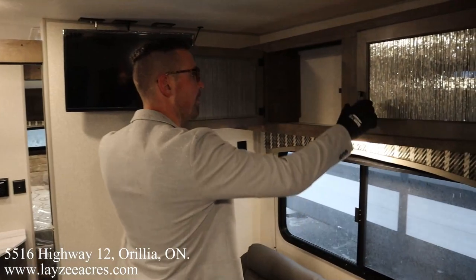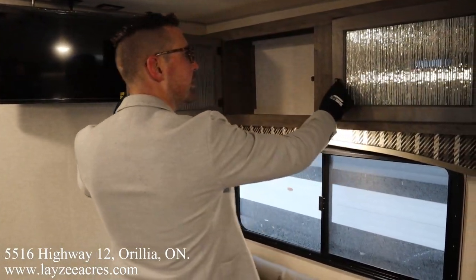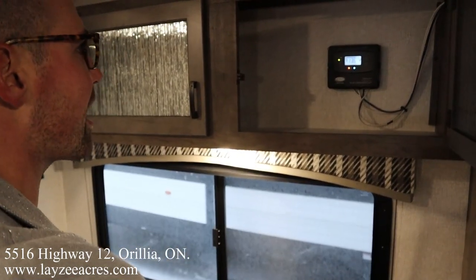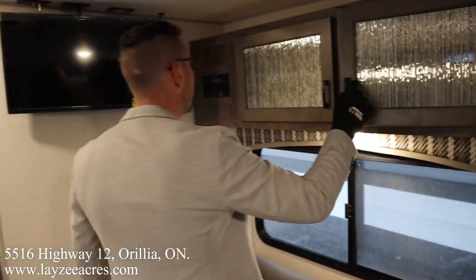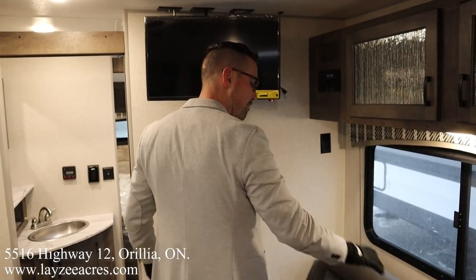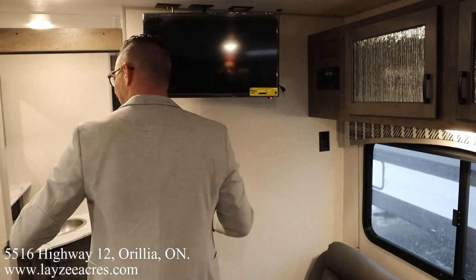We've got storage across the top and nice glass. There's your built-in charge controller, controlling the amount of amperage coming off that 100-watt panel. The TV is on an arm — we can face it toward the dinette. It's going to get decent viewing from the couch but nice easy viewing from the dinette.